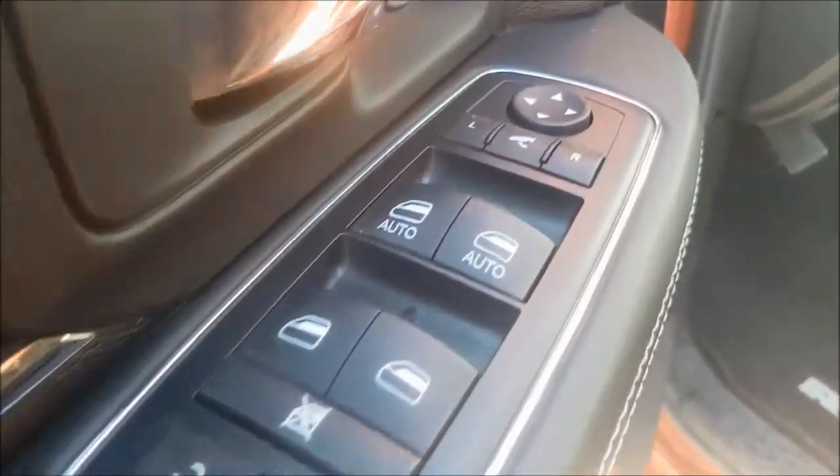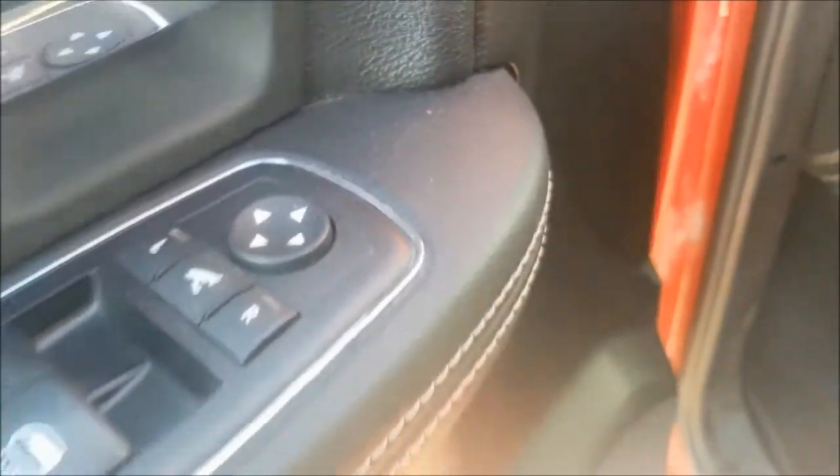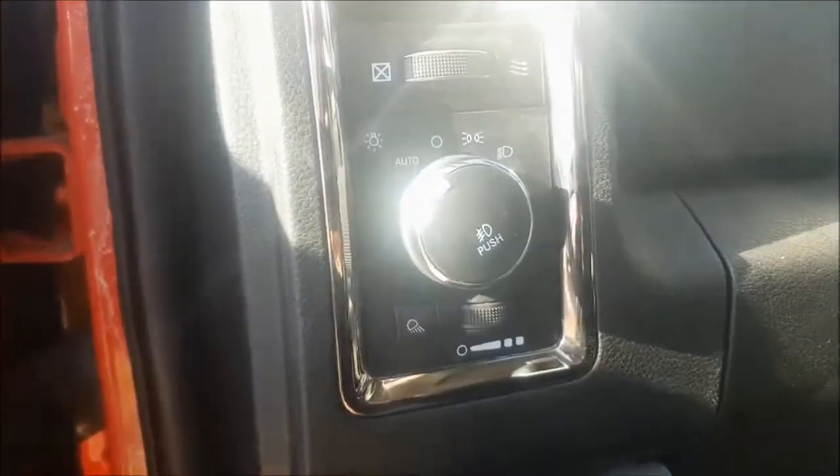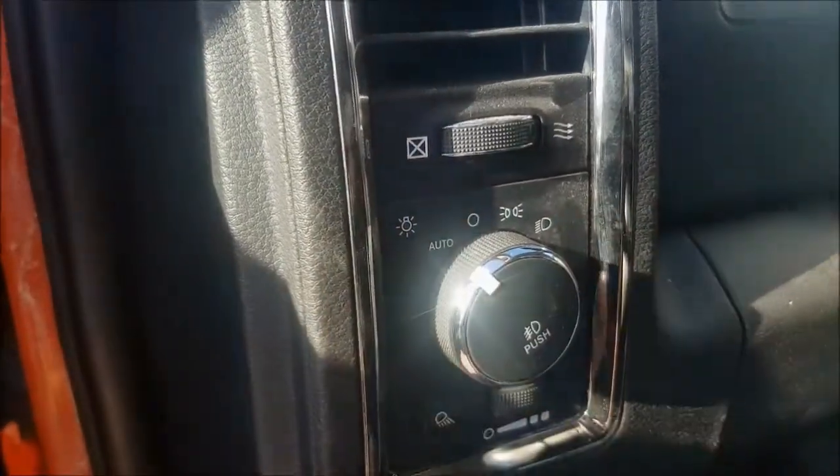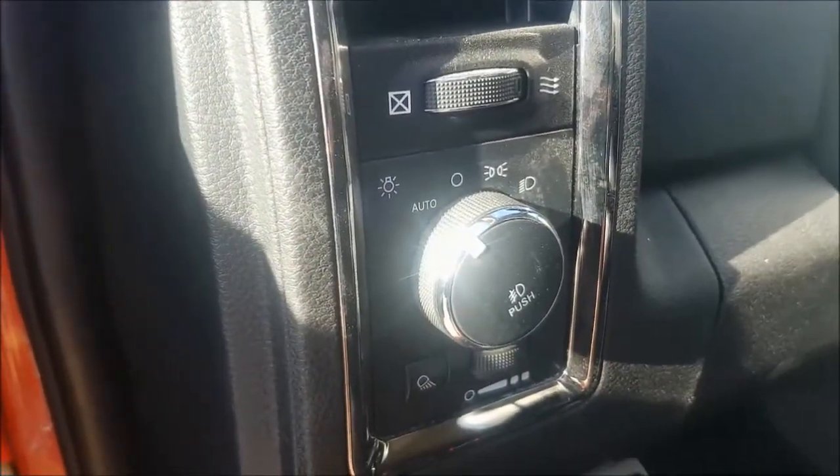going to find your powered locks, windows, and mirrors. Just below there we do have some additional storage. Your headlamps are automatic, so you can set it and forget it. Your driver's seat is fully powered with two-way lumbar support,